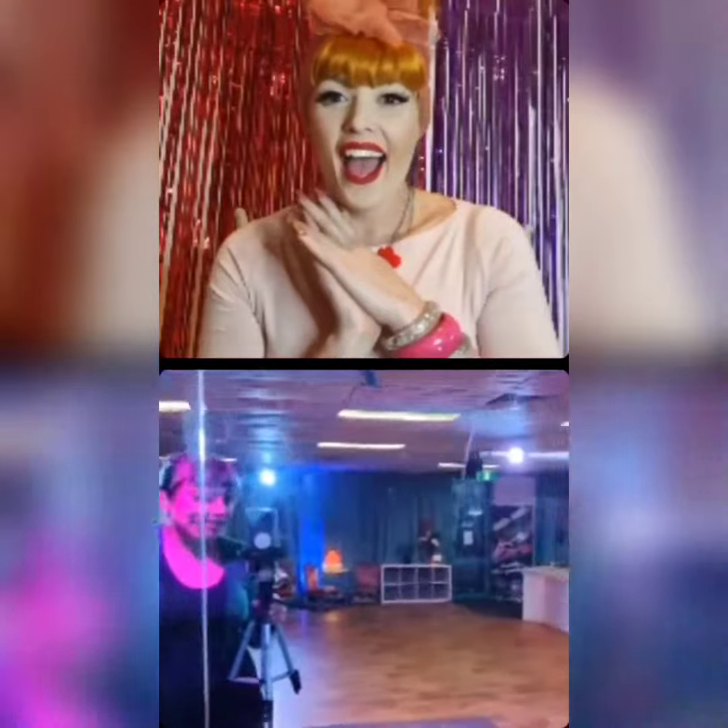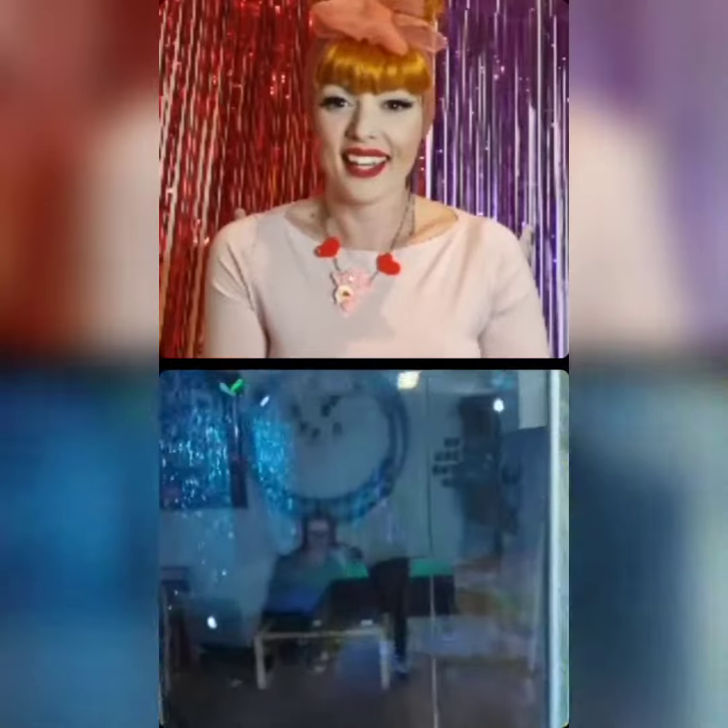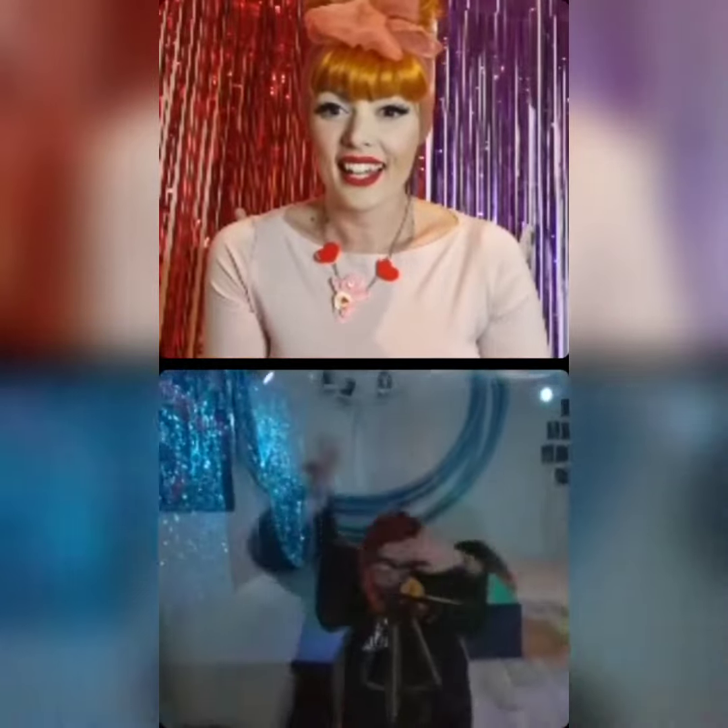This is where it becomes like a dance studio. So it's classes by day and then shows on weekends. And then through here is our bio box — you can see through the window.